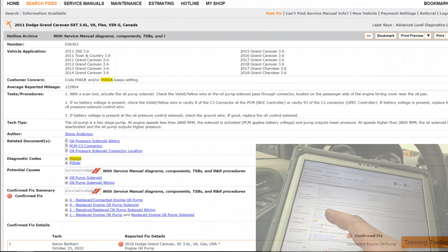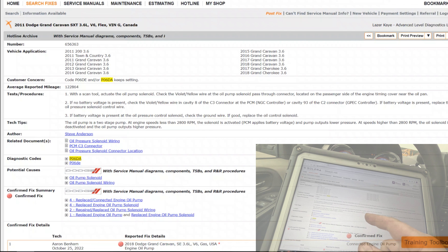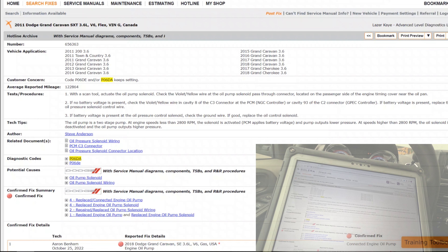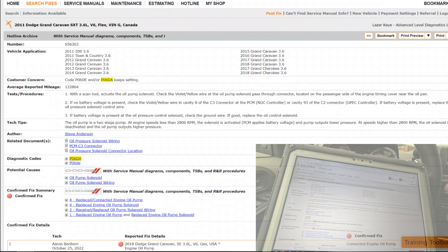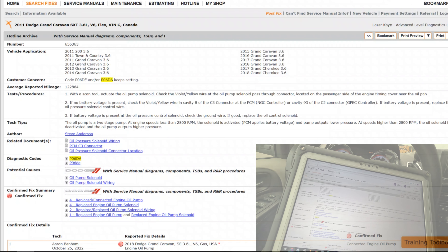The oil pump is a two-stage pump. At engine speed less than 2800 RPM, the solenoid is activated — PCM applies battery voltage and the pump outputs lower pressure. At speeds higher than 2800 RPM, the oil solenoid is deactivated and the oil pump outputs higher pressure.